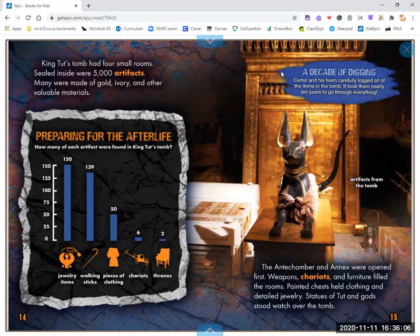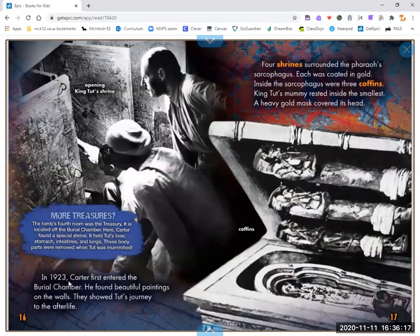A decade of digging. Carter and his team carefully logged all of the items in the tomb. It took them nearly 10 years to go through everything. In 1923, Carter first entered the burial chamber. He found beautiful paintings on the walls showing Tut's journey to the afterlife. Four shrines surrounded the pharaoh's sarcophagus, each coated in gold. Inside the sarcophagus were three coffins. King Tut's mummy rested inside the smallest, and a heavy gold mask covered its head.